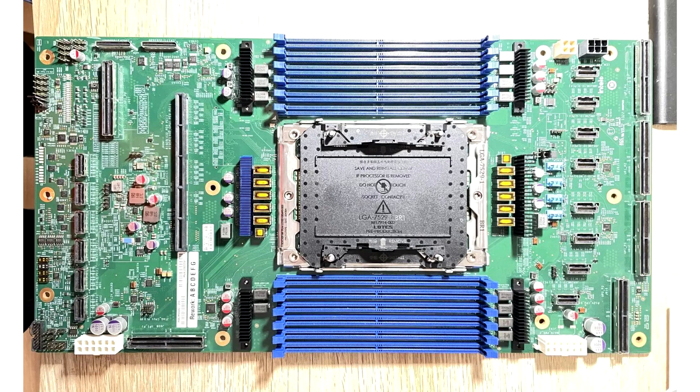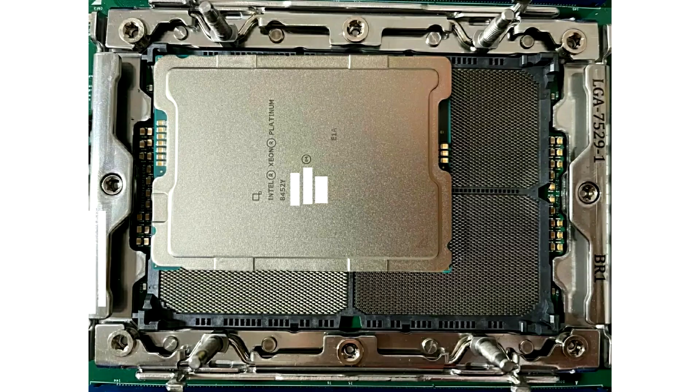Specs and photos related to this platform have surfaced in the past, but the latest leak offers a lot of new information. A Bilibili user placed the Sapphire Rapid Xeon processor in the new socket, and this gives an interesting angle showing the large physical area that the 5th generation platform occupies on the board.